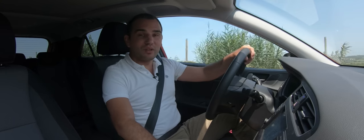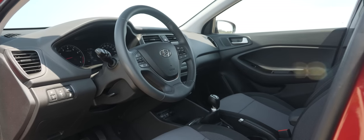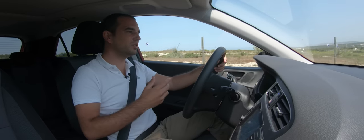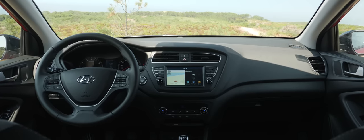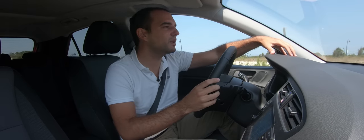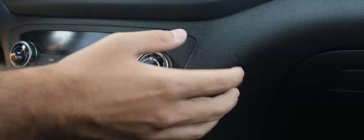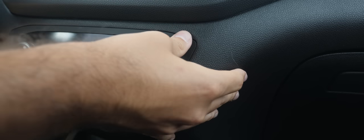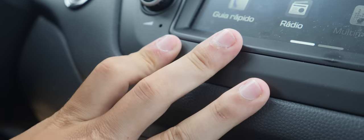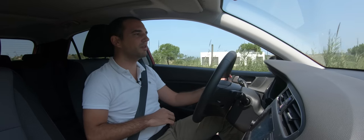Agora que já vos falei do exterior do Hyundai i20, vou falar do interior. Tal como no exterior, não encontramos nenhum rasgo de originalidade; o que encontramos é um interior elegante, sóbrio e muito bem construído. Na parte superior do painel temos materiais suaves ao toque e tudo está muito bem montado. Não há ruídos parasitas nem materiais a ranger — essa é a principal tónica do interior deste Hyundai i20.